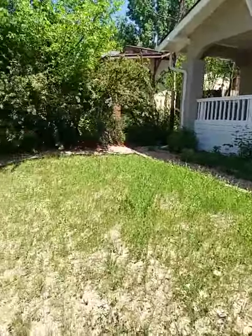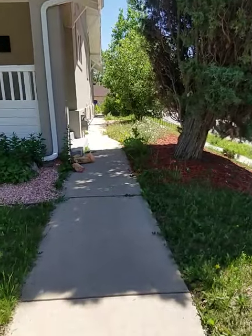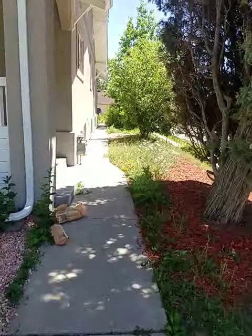Yard needs a little tending to. Let's see what we've got.